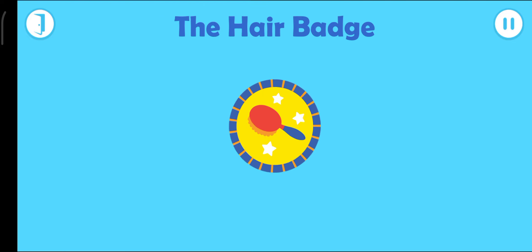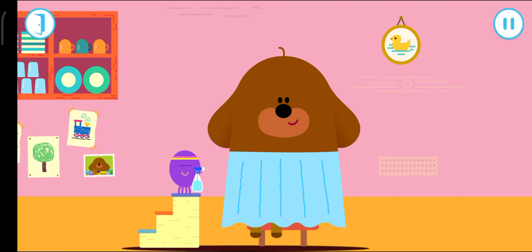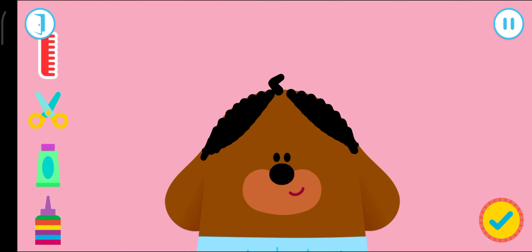The hair bag. Who wants Betty? Squirrels, what hairstyle should Dougie have? What would you like to use on Dougie's hair? Choose the tool you want to use. Move your finger over Dougie's hair.